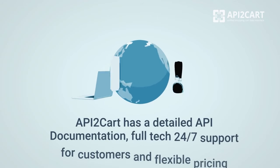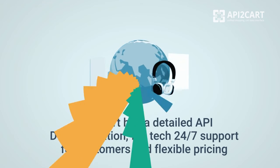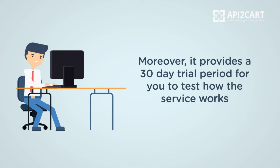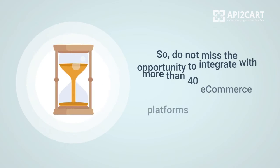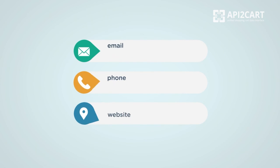API to Cart has detailed API documentation, full-tech 24/7 support for customers, and flexible pricing plans. Moreover, it provides a 30-day trial period for you to test how the service works. So do not miss the opportunity to integrate with more than 40 e-commerce platforms in less than a month. Register your API to Cart account right now.